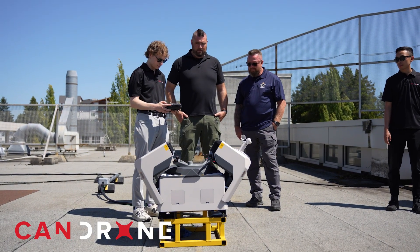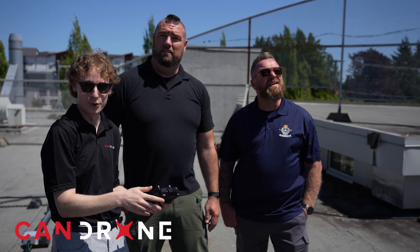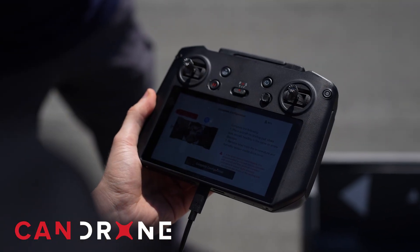We had to do the site survey for the Dock 2 for the Delta Police. We went up on the roof where they wanted to set up the dock and we ran a Dock 2 site survey. This is a feature on DJI drones — essentially, the drone takes off and automatically flies around to assess the satellite connectivity of the area and determine if it's a good location to set up the Dock 2.